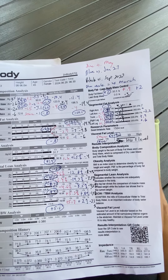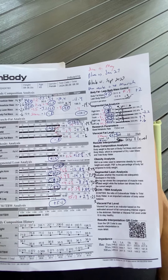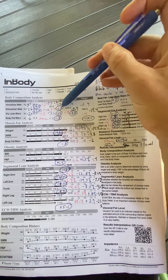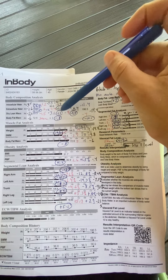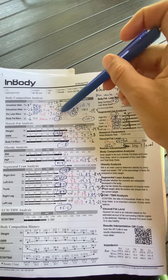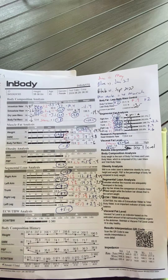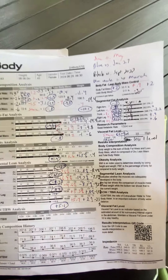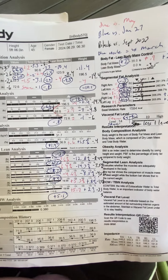So again: major water loss — 6.4 pounds of water loss; 2.9, almost three pounds, of dry lean mass and muscle cells; and 0.8 pounds of body fat loss. Let me know if you have questions — I'll send this to you now.